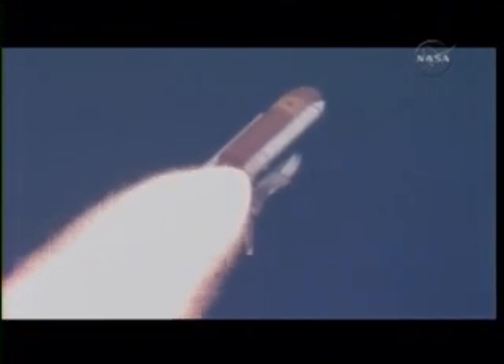At liftoff, the fully-fueled shuttle boosters and external tank weighed 4.5 million pounds. The total thrust at launch was 6,425,000 pounds.